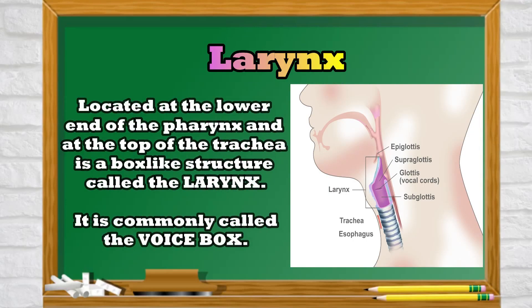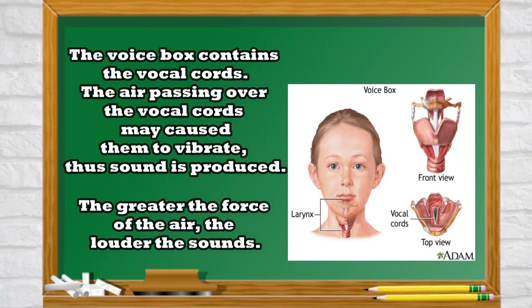Located at the lower end of the pharynx and on top of the trachea is a box-like structure called the larynx, commonly called the voice box. The voice box contains the vocal cords. The air passing over the vocal cords may cause them to vibrate, and thus sound is produced. The greater the force of the air, the louder the sound.